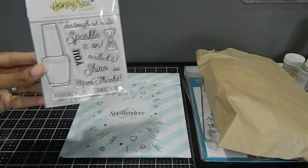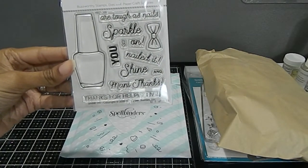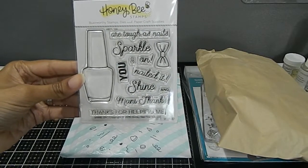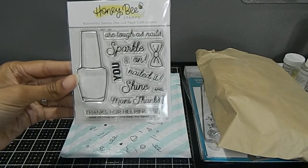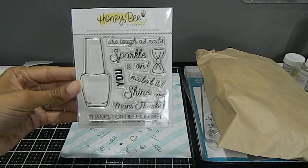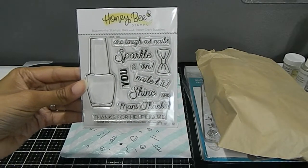I also got this Honey Bee stamp set here. This is an older stamp set but I really always adored it when I first saw it, so I decided to go ahead and get this one. I love this one because of the nail polish bottle and all the different sentiments. I just love the sentiments on here — just too stinking cute. Just wait to see what I create with this.